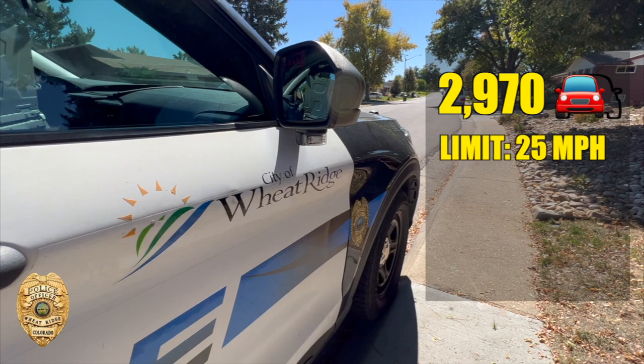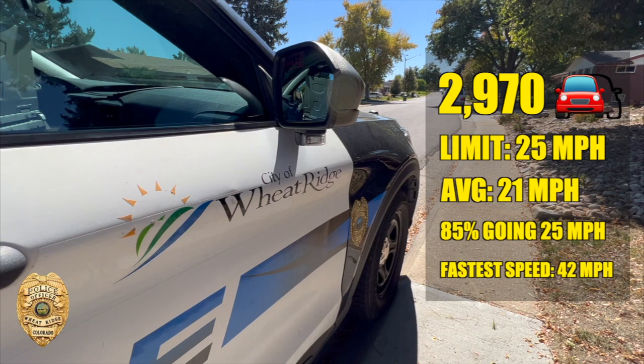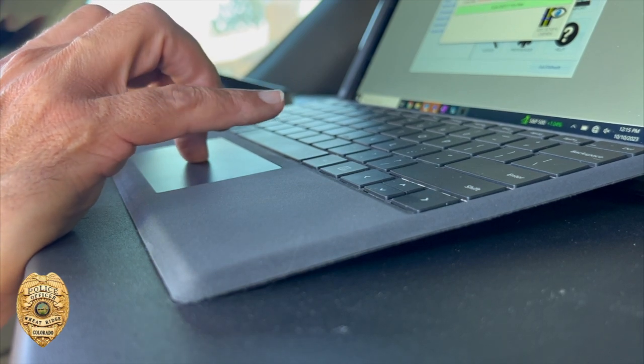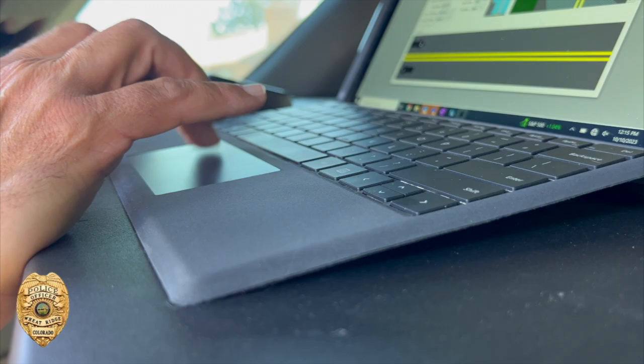The speed limit here is 25 miles per hour and on average cars were going 21 miles per hour. 85% of cars were going 25 miles per hour or under, and the fastest speed we clocked was 42. So only four of the nearly 3,000 cars were going 10 or more miles per hour over the speed limit.